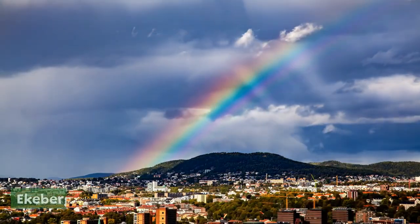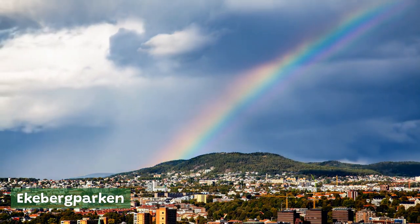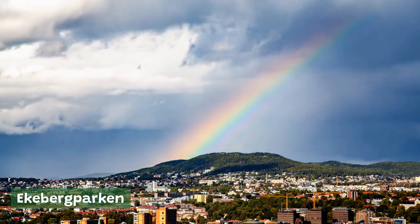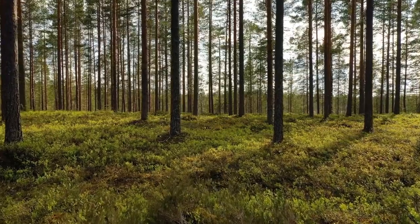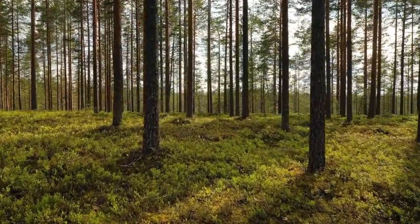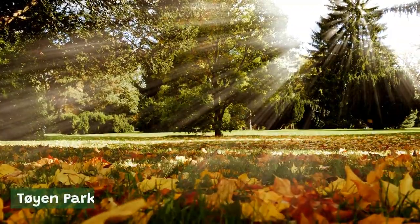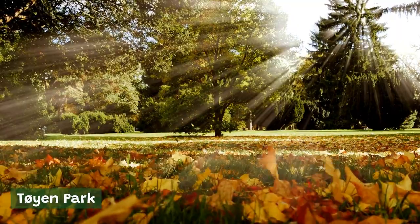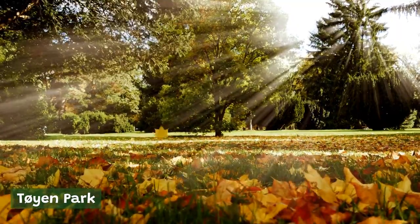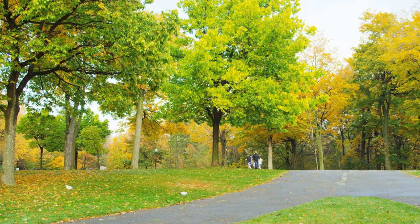Ekebergparken. Situated on a hill overlooking the city, Ekebergparken is a sculpture park and nature reserve that offers stunning views of Oslo and the Oslo Fjord. The park features over 40 sculptures by international artists, as well as hiking trails and picnic areas. Toyen Park. Located near the Botanical Garden, Toyen Park is a popular spot for families and features a large playground, a skate park, and a small lake. The park also hosts a variety of events and concerts throughout the year.